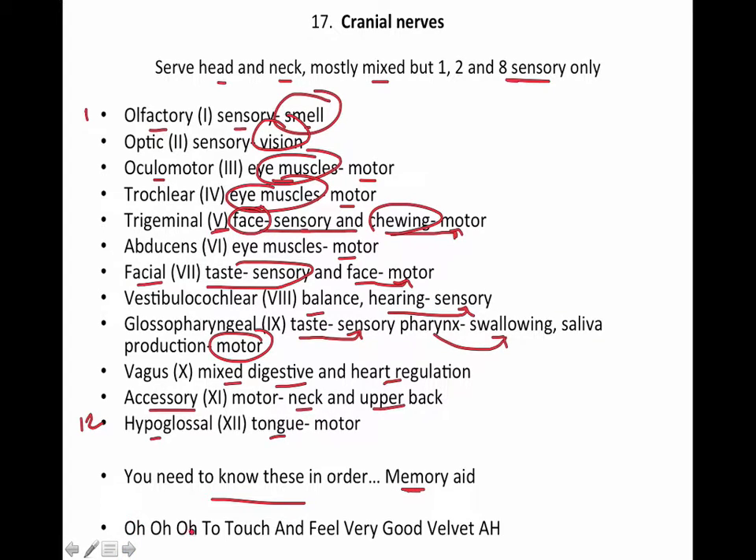The memory aid your book comes up with is: O, O, O, to touch and feel very good velvet — awe. So the first three O's are olfactory, optic, oculomotor; then trochlear, trigeminal, abducens, facial, vestibulocochlear, glossopharyngeal, vagus, accessory, and hypoglossal.